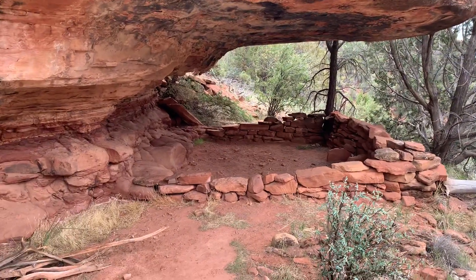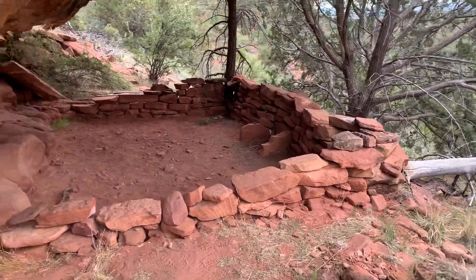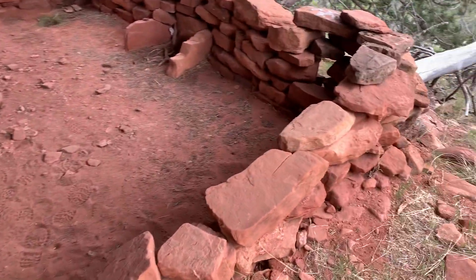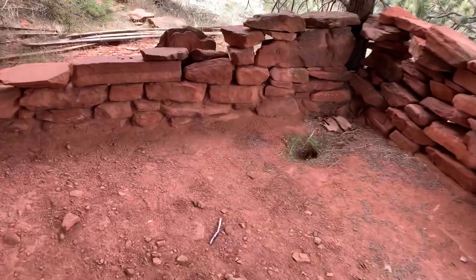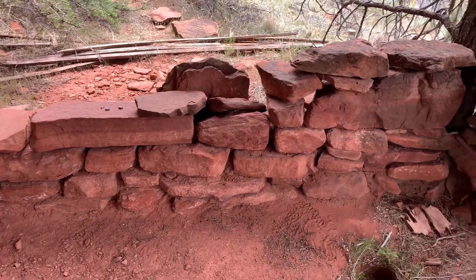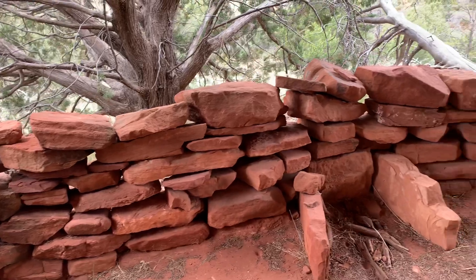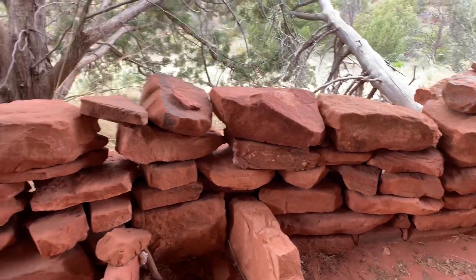Kind of small here, but it still looks like it may have been a lookout or sleeping quarters. The bottom of this looks legit, so if somebody's been up here and stacked more stones here — although this little fireplace hearth looks pretty original, it's built into the wall.